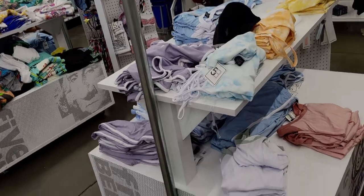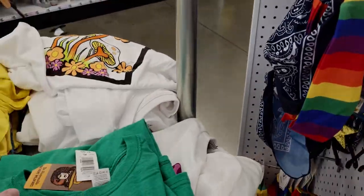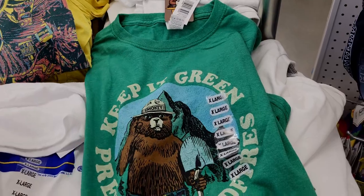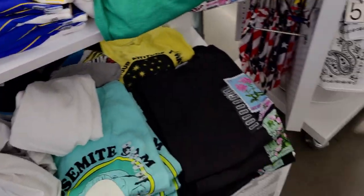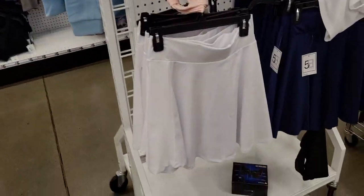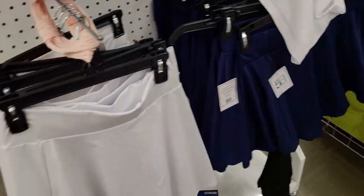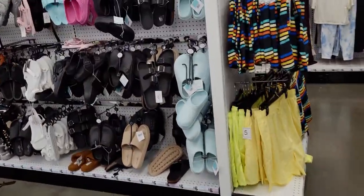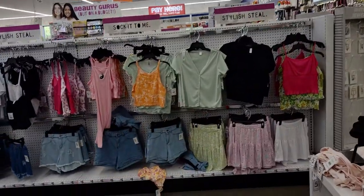They have some shoes — still some summer shoes out. I'm looking for fall and winter items. Oh, I love this — a Smokey the Bear shirt that says 'Keep It Green, Prevent Wildfires,' for only five dollars. I grew up with Smokey the Bear! They also have cute little tennis skirts for five dollars, which is an amazing deal, and some more outfits, all five dollars each.